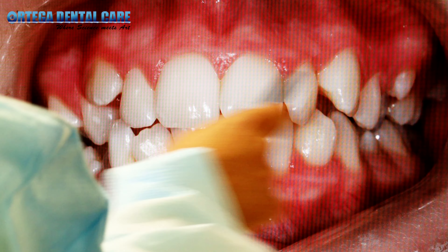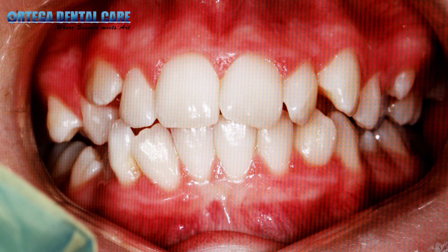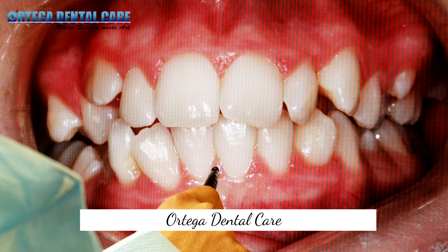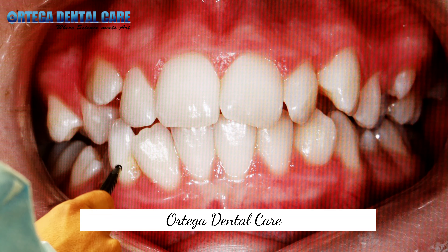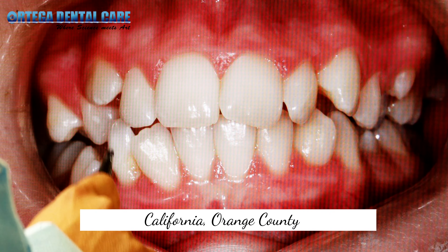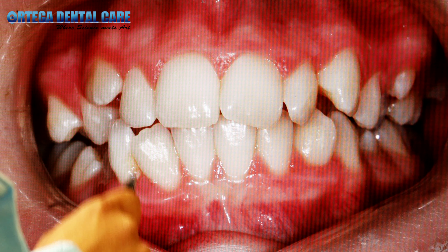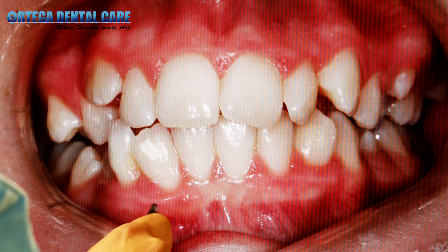Upper and lower jaw have excessive crowding. Even though the midlines of the upper and lower jaw are pretty well lined up, we have a retained baby tooth — a primary canine tooth, an eye tooth — which never fell off. And an adult canine just never came out.